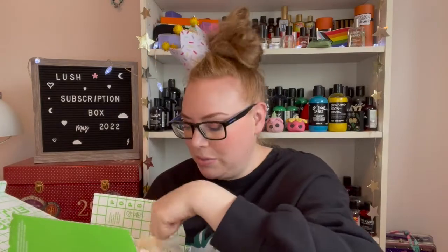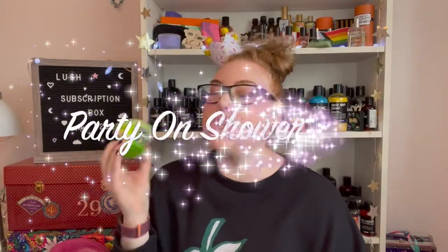Everything in this box has a special label for the second anniversary. First up we have the Party On Shower Jelly — the label is super fun and special for the anniversary box. This is one product I didn't vote for because I don't really use shower jellies. It's very zesty but almost menthol-y. The scent is supposed to invigorate you and keep you going if you're partying and slowing down. While I like the scent, I already have it in the temple balm, so Nicholas, this is coming your way.